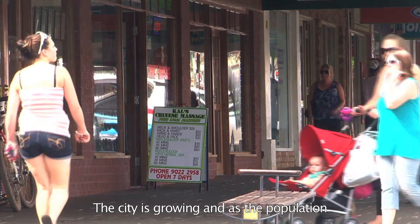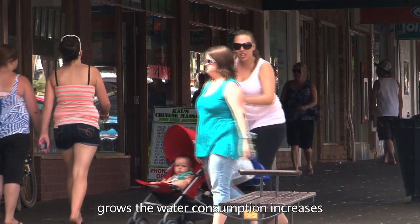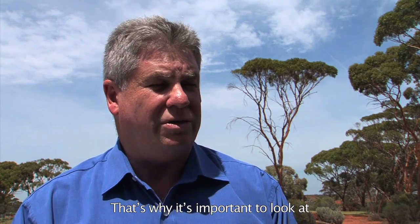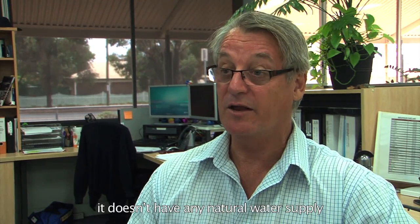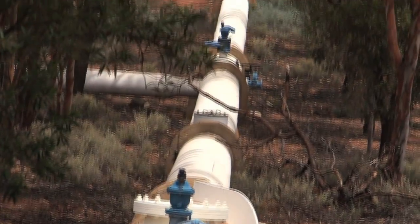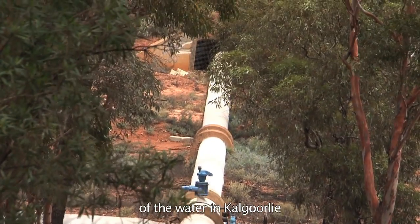The city is growing, so as the population grows the water consumption increases — that's why it's important that we look at ways of conserving water. Kalgoorlie is unique from a water supply perspective in that it doesn't have any natural water supply, and the long-term capital cost of water in Kalgoorlie is about $7 per kilolitre.